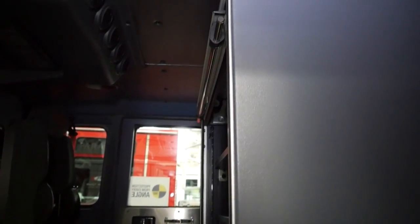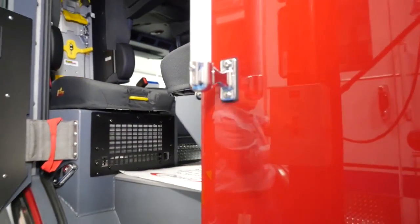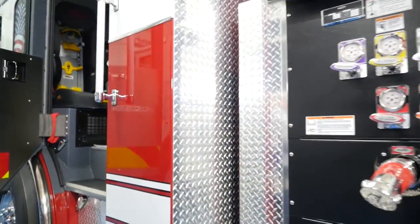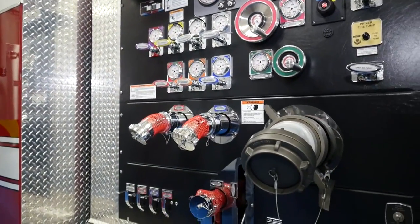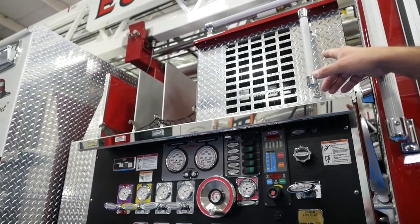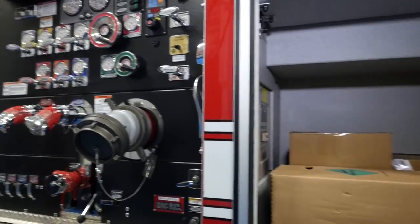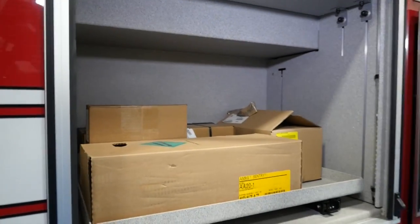The EMS cabinet will keep a lot of our equipment stowed away during transport. We've got a 1500 GPM water pump, a six kilowatt installed generator with a 200-foot reel line, and plenty of cabinet space with roll-out trays.